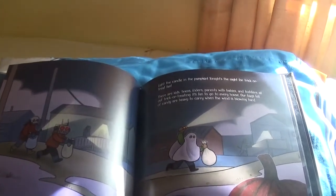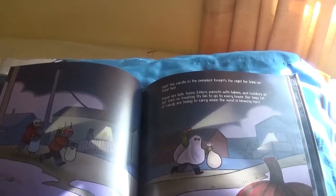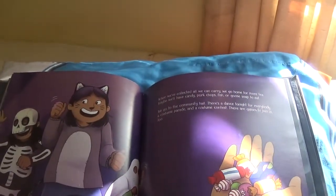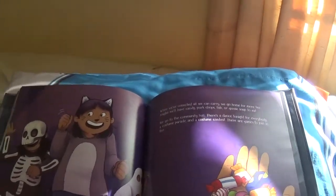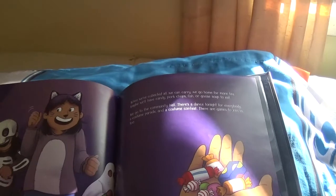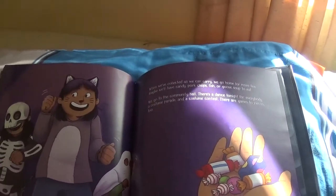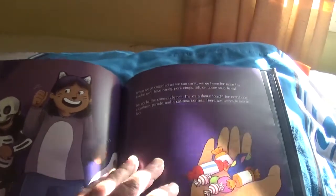There are kids, teens, elders, parents with babies and toddlers, all out trick-or-treating. It's fun to go to every house. Our bags full of candy are heavy to carry when the wind is blowing hard. When we've collected all we can carry, we go home for more tea. Maybe we'll have candy, pork chops, fish, or goose soup to eat. We go to the community hall — there's a dance tonight for everybody, a costume parade, a costume contest, and there are games to join in too.